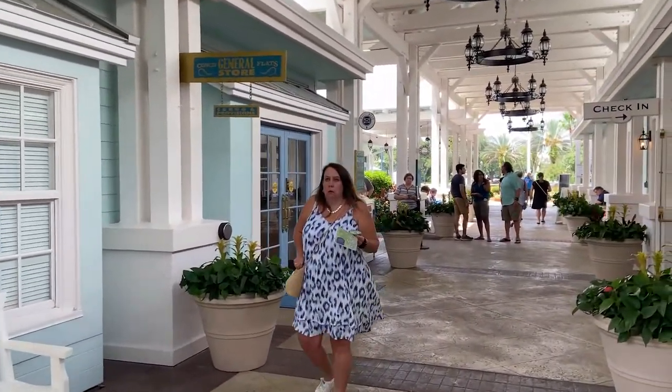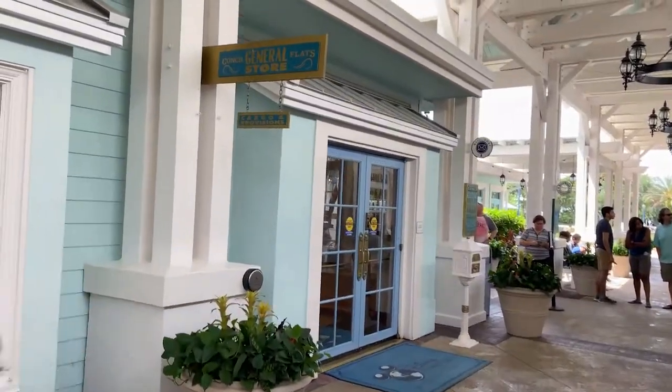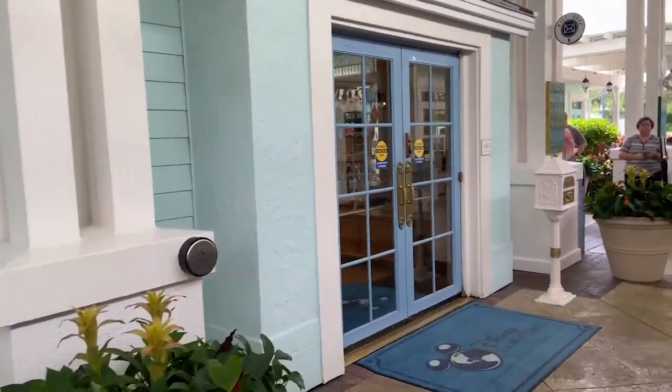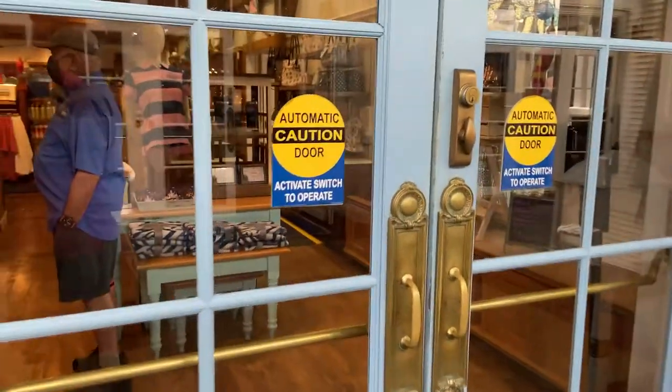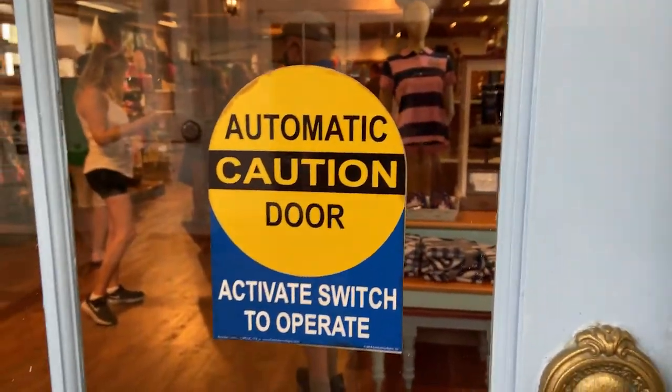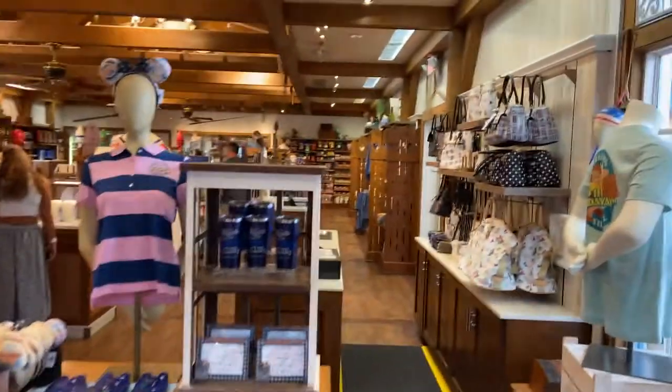Hey guys, today we're over here at the Old Key West Resort and we're gonna take a little tour of the general store. This is located right across from where you're gonna check in over here at Old Key West. Right as you come in you get a first look at what you're gonna see in here.